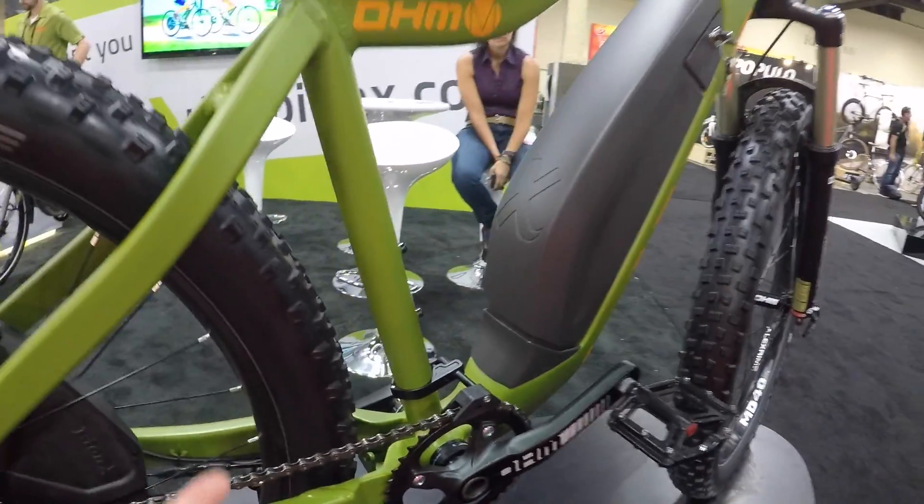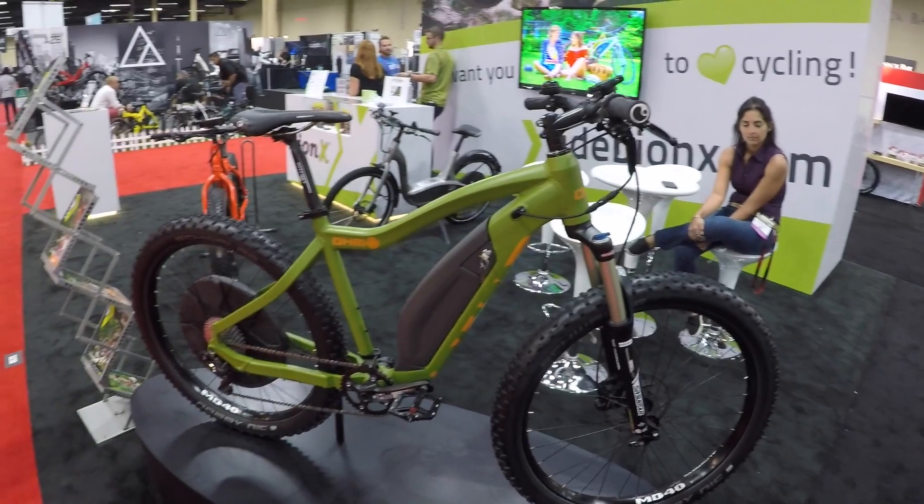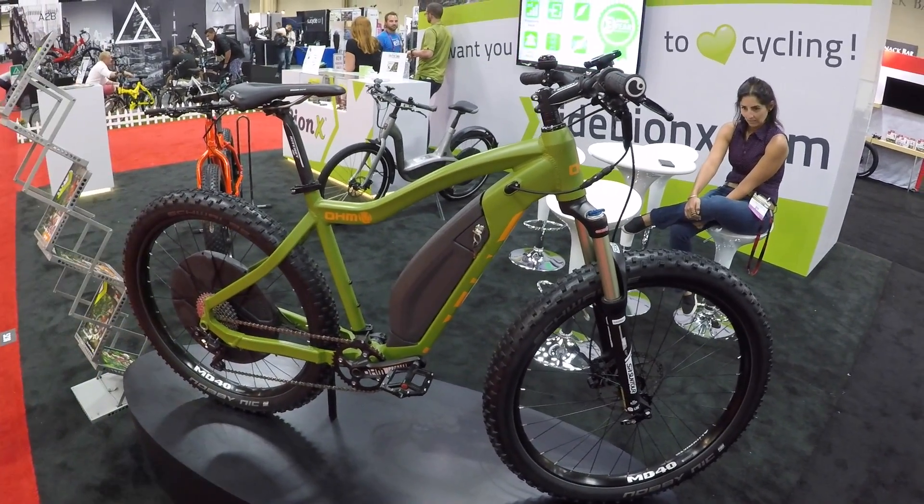How much is this bike? This bike will retail for $4,799 and will be available starting early 2017. And where do people learn more? Just come to ohmcycles.com to check out more specs, and you can watch a video on all of our bikes. Great job, man — this is a beautiful looking bike. Looking forward to it. Cheers.